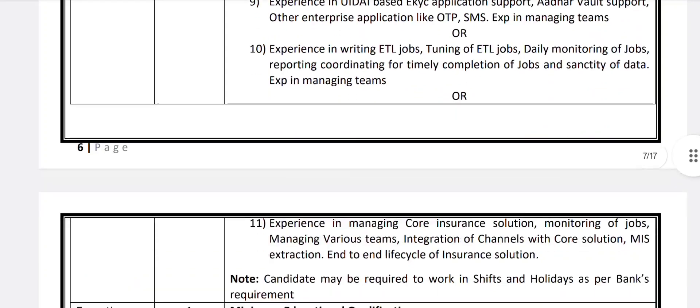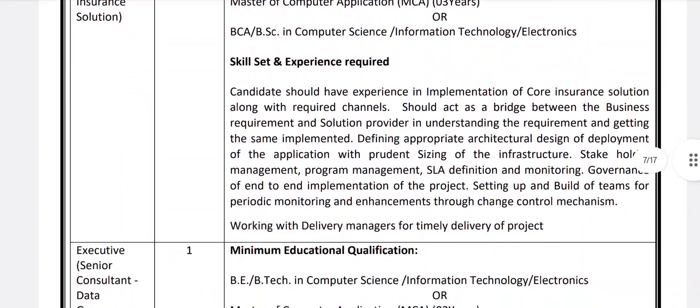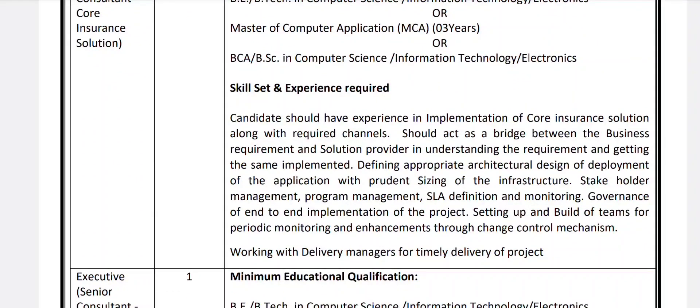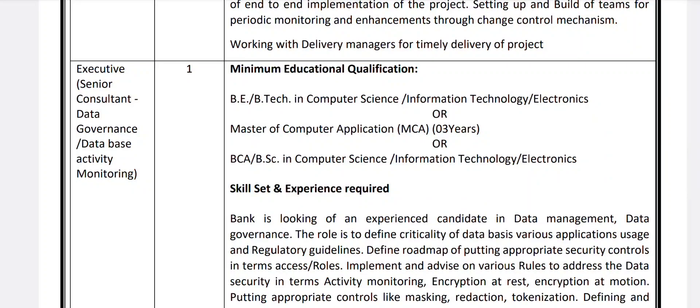If you are interested, please go through the details. Next is Executive and Senior Consultant in Core Insurance Solution — one vacancy. Minimum education qualification is the same as above. Candidates should have experience in implementation of core insurance solutions along with required channels, acting as a bridge between business requirements and solution providers, and working with delivery managers for timely project delivery. Next is Executive Senior Consultant in Data Governance or Database Activity Monitoring.